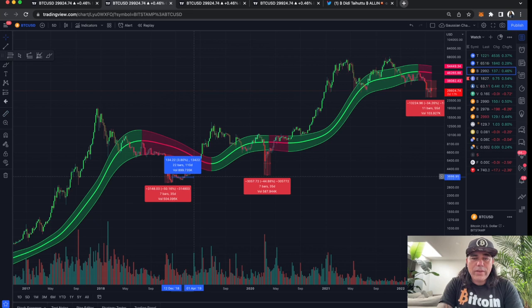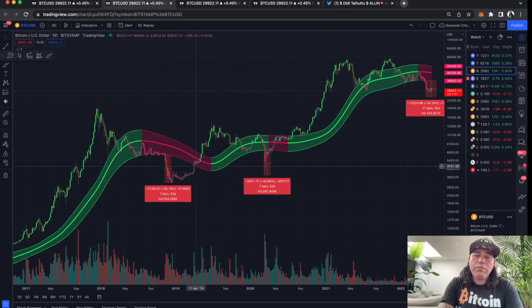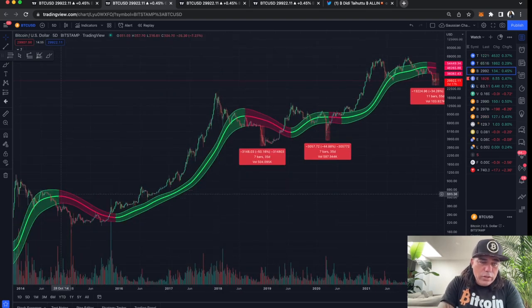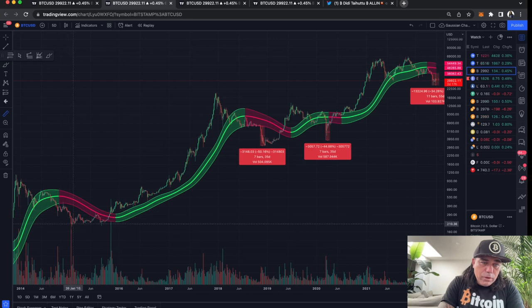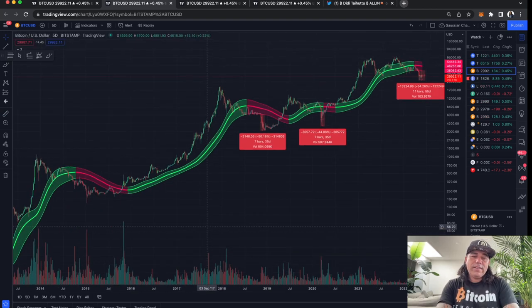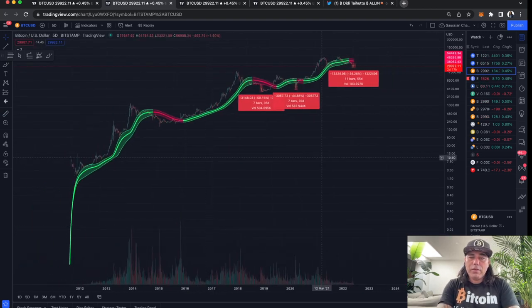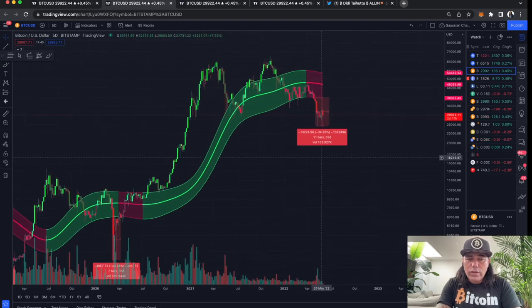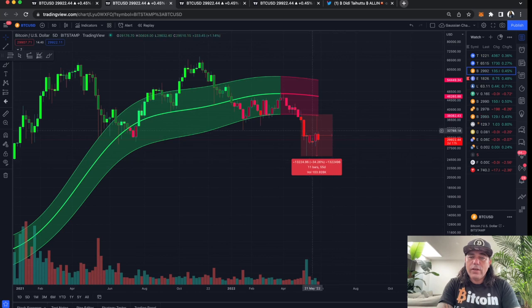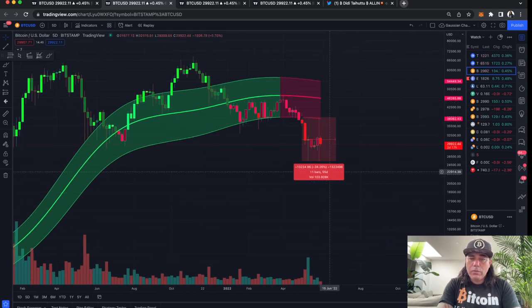That sideways period was 22 bars, so 110 days — let's say almost four months sideways before we pulled up again. And the time before that, when we reached the bottom, the sideways period was also 50 bars, 250 days. These sideways periods can be very boring and very long. You can still trade a little bit, but it becomes difficult because there is less volatility. So let's see — will we see another dip of around 40%, or will we keep this 34% dip as the dip on the five-day chart and go sideways from here?